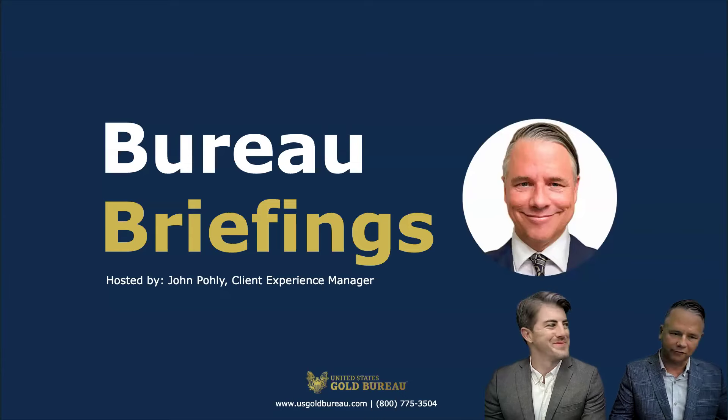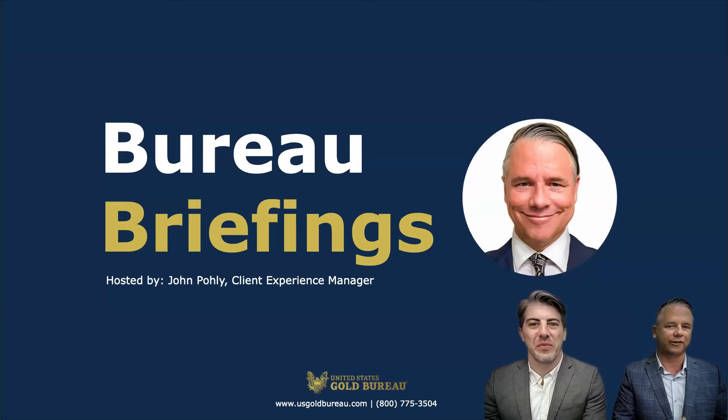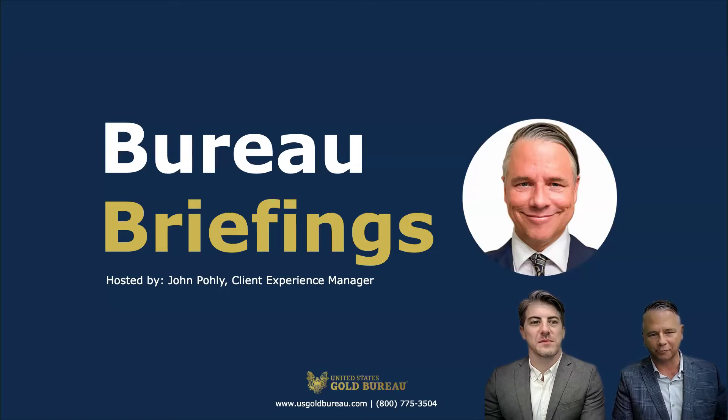Welcome to the webinar. If you're looking for the United States Gold Bureau, you're in the right place. My name is John Pauley, your host of the Bureau of Briefings. Each month, we bring you content that has been requested from customers and inquiries from the previous month.